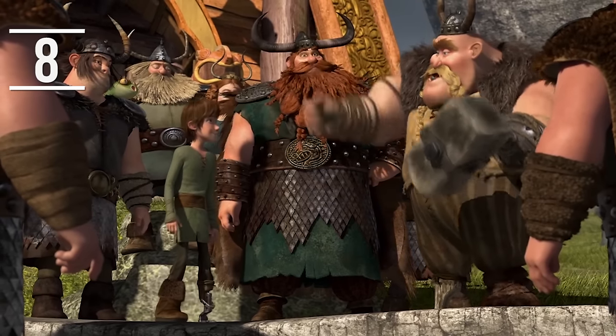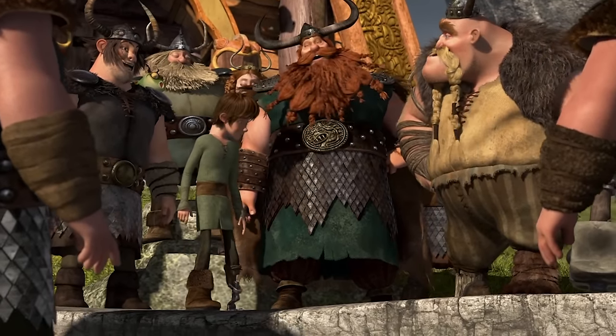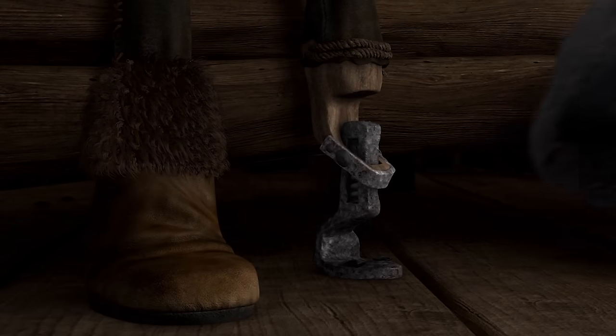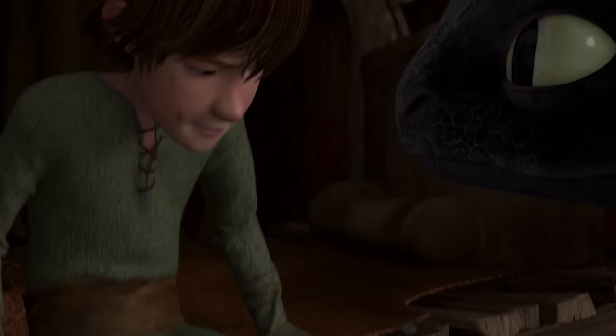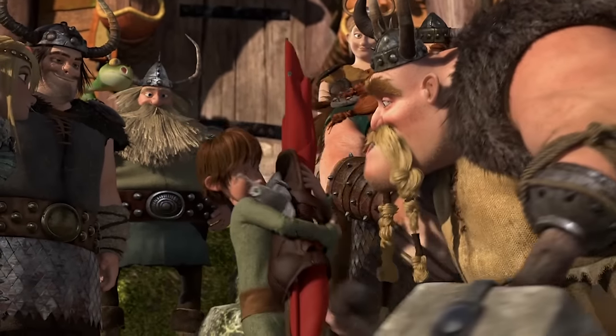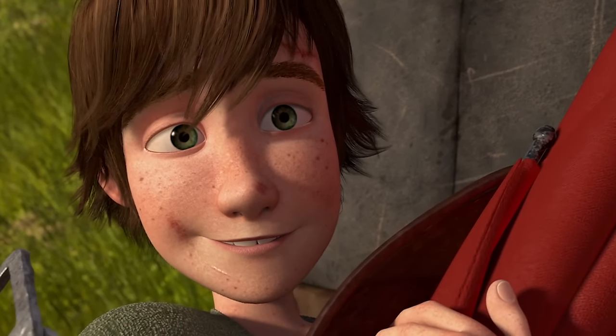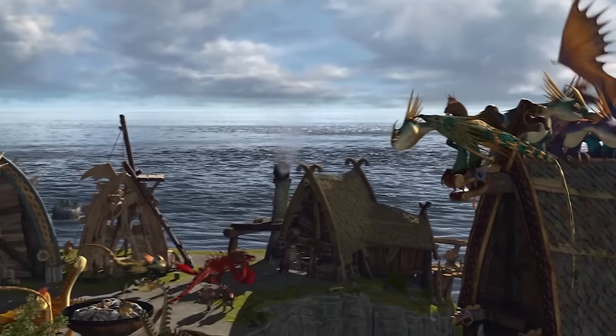One of the most touching and interesting things about the ending of the first movie is how the storytellers decided to have Hiccup lose his leg. He's the first amputee to feature in an animated movie that isn't for comedic relief, and apparently the public had a lot to do with why that was kept in. When DreamWorks screened the movie to a focus group, people were so touched by the ending they insisted it stay the way it was, because it took nothing away from who Hiccup was as a person.